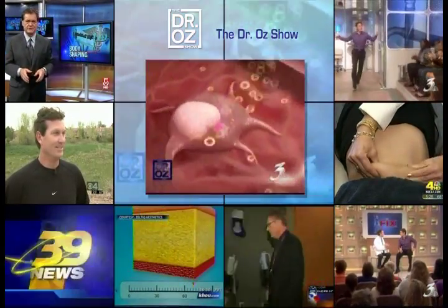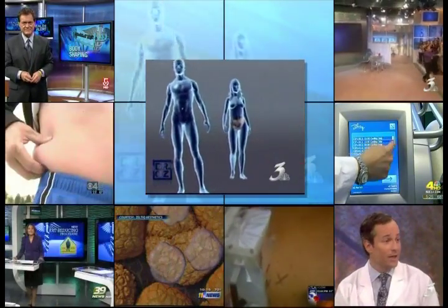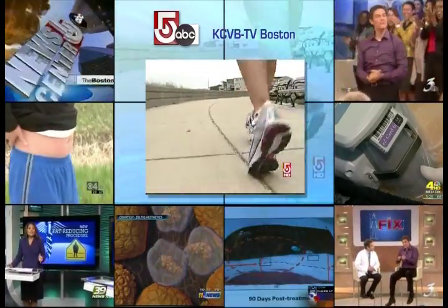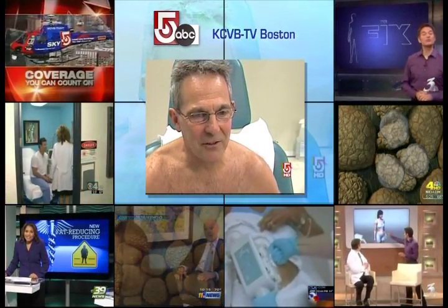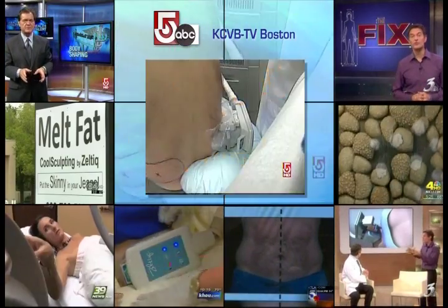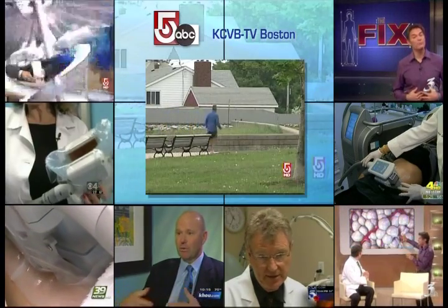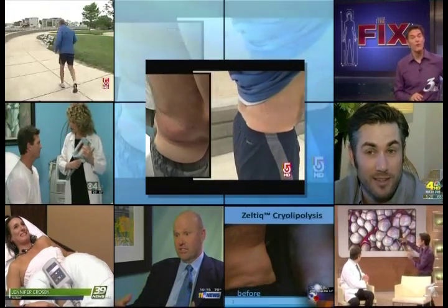Using intense cold to cause fat cells to self-destruct and become reabsorbed into the body. At 63, Nick runs Revere Beach, skis, even tackles spin class. But like so many of us, he wanted to get rid of that little fat area on the sides. He eats right and does everything, but can't get rid of it. So he turned to his dermatologist and a body-shaping treatment called Zeltiq, invented right at Mass General Hospital. Twelve weeks later, we caught up with Nick to see how it worked.